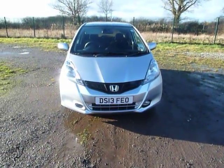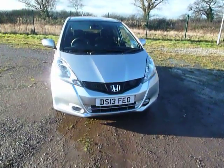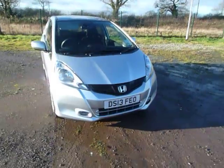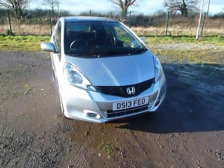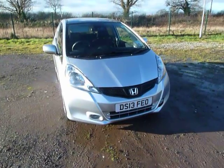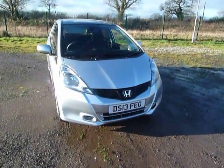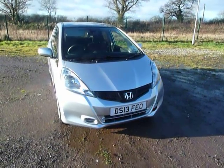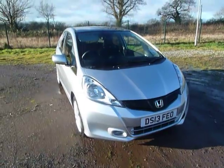It comes in a 1.2 and 1.4 petrol. Both transmissions are available, with the automatic available in the 1.4 only. You've got different levels of specification ranging from the S to the top of the range which is the EX. This one today is our 1.4 EX demonstrator.